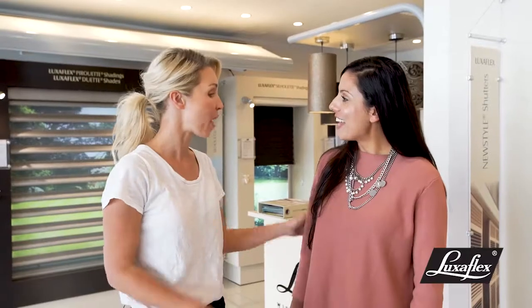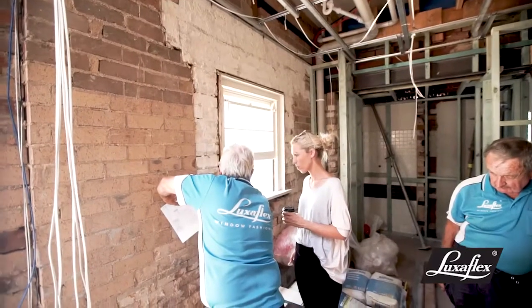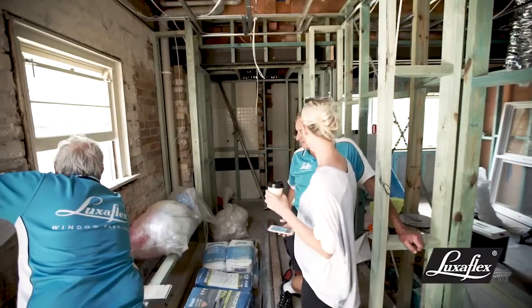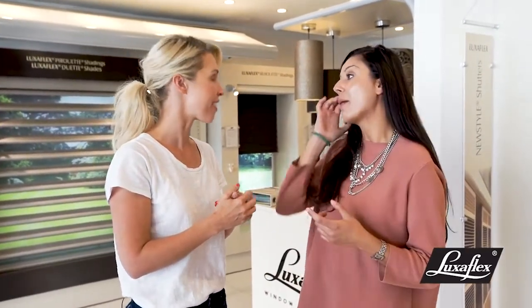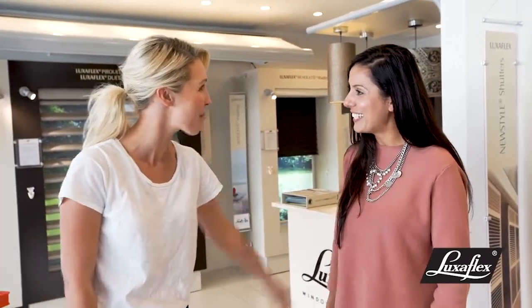Thank you so much, Pat. Now where to from here? What's my next step? Why don't we organise a Luxaflex consultant to come out and they can bring out all the samples that we were looking at here today in the showroom. They can have a look at it within the home and you can really get a good idea if it's the perfect solution. I want them to see the windows because I might not have described them perfectly to you. Definitely get a consultant out to do a full consultation - they'll also do a measuring while they're there. Sounds fantastic. Thank you.